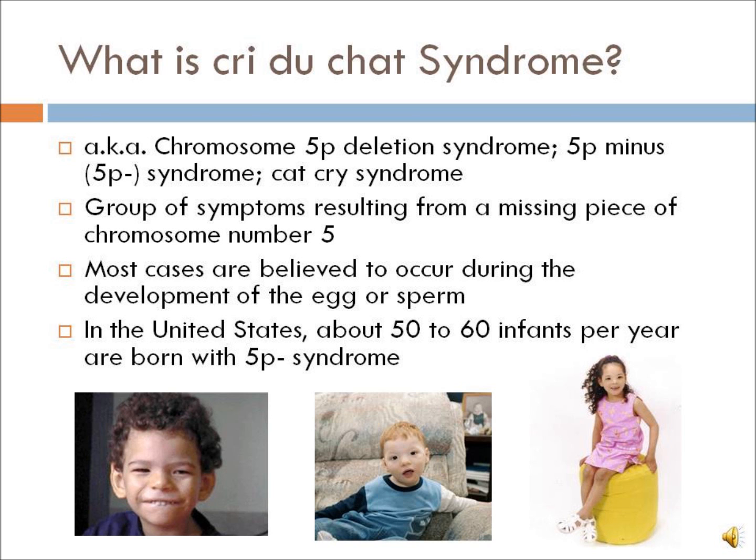Cri du Chat syndrome is also known as chromosome 5p deletion syndrome, 5p minus syndrome, and cat cry syndrome. It is a group of symptoms resulting from a missing piece of chromosome number 5. Most cases are believed to occur during the development of the egg or sperm. In the United States, about 50 to 60 infants per year are born with 5p minus syndrome.